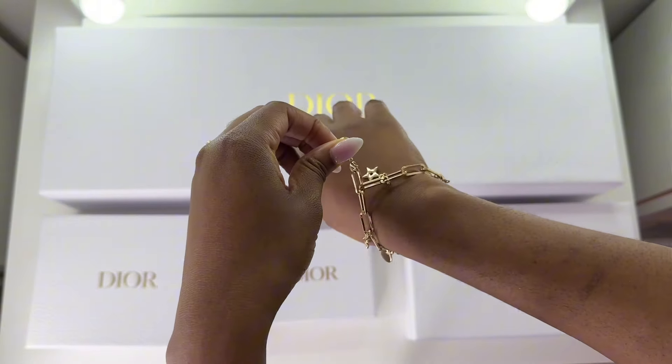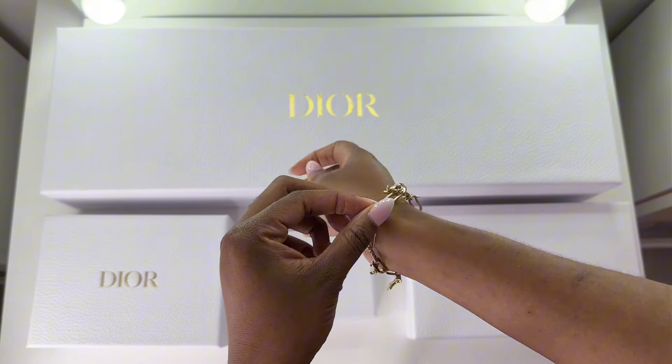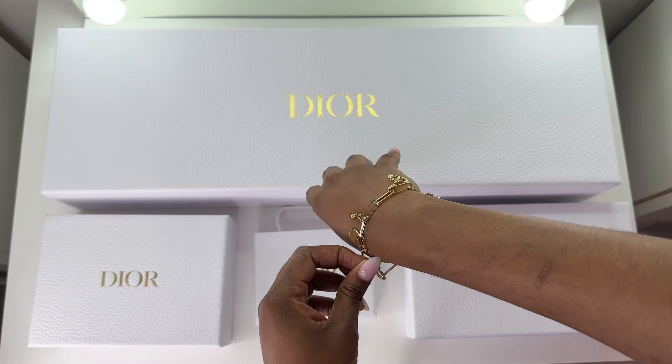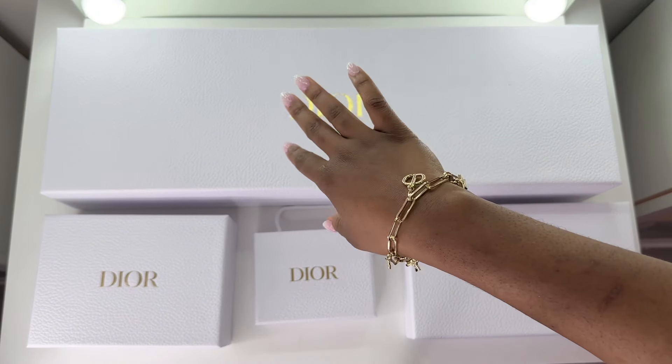Just quickly before we get into the video, can you check out this Dior bracelet I made? I used the phone charms that were given out last year with a gold bracelet that I recently got gifted. I'll link everything in the description in case you want to make one for yourself.